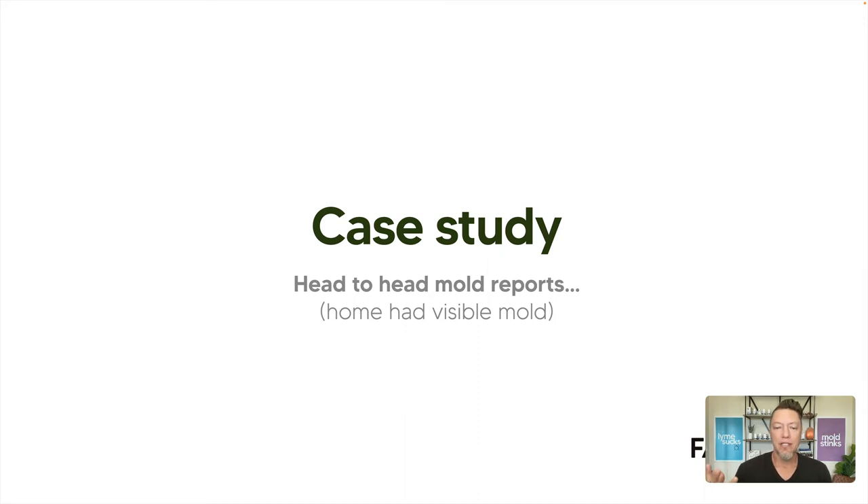That was my opinion and those were my feelings — that chart was based on my current thoughts. But let's look at a case study. Head-to-head mold reports. This was a client I consulted on. I explained to them why not to do the air quality testing, and they did the air quality testing anyway. There's nothing identifiable on these reports — it's just numbers. Now I can show you the difference. This was an air quality test and an ERMI done very close in time — nothing changed in the house between them. This home did have visible mold growth in one of the bathrooms, so we know mold is growing there.